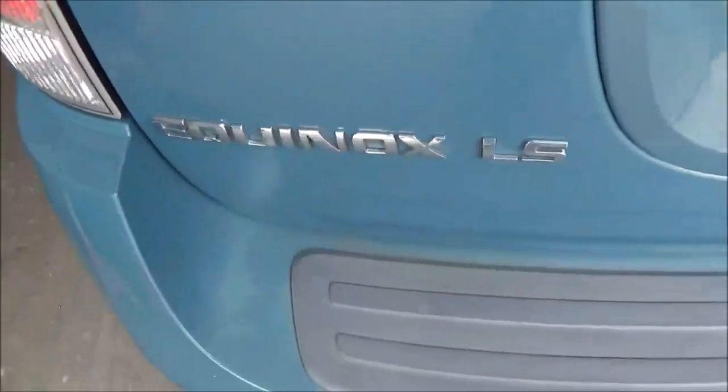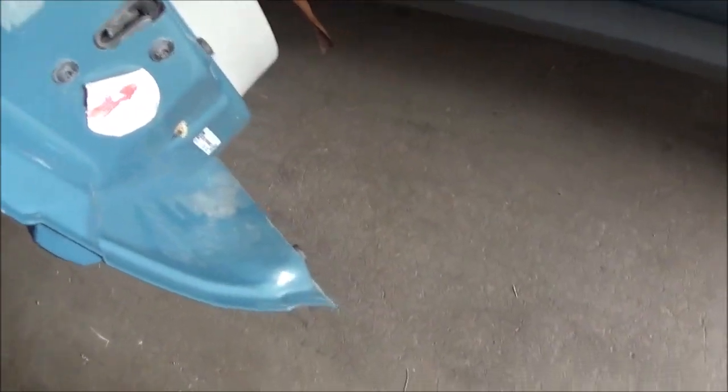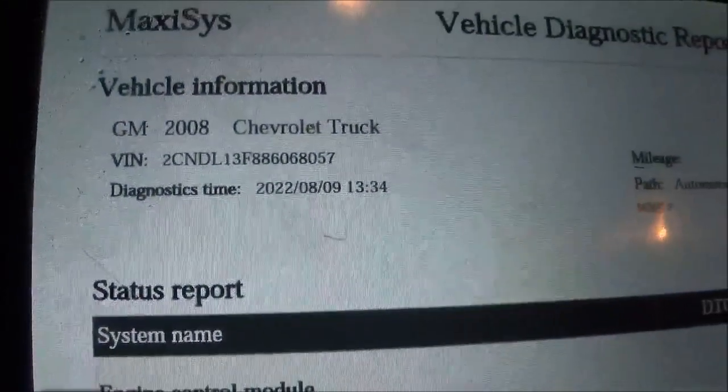What we have here is a Chevy Equinox that was brought to us from a different shop. It doesn't have the VIN numbers on it, but it's supposed to be a 2008. I have it in the scanner here — it's a 2008 Chevy Equinox, all-wheel drive.